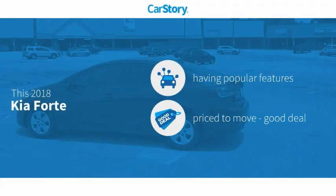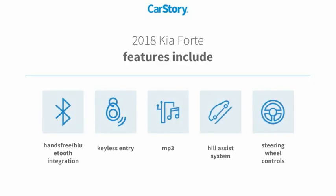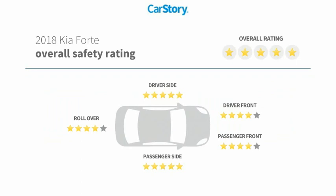CarStory research indicates this vehicle as having valuable features in high demand — a good deal. Features include keyless entry, steering wheel controls, hill assist system, MP3, hands-free Bluetooth integration, and it has been listed as an IIHS top safety pick with those ratings.